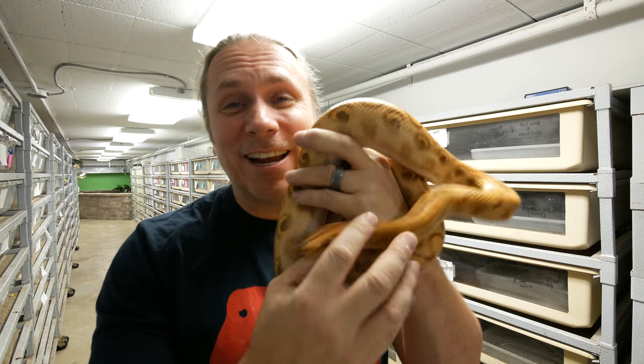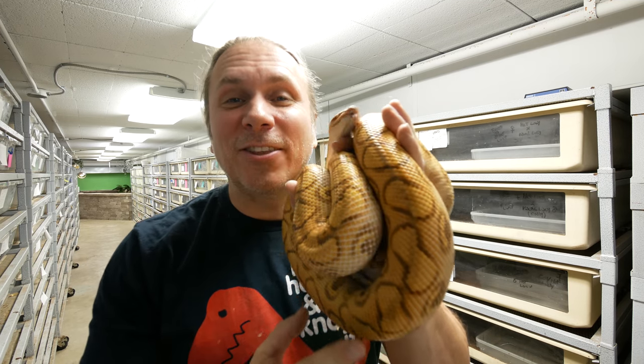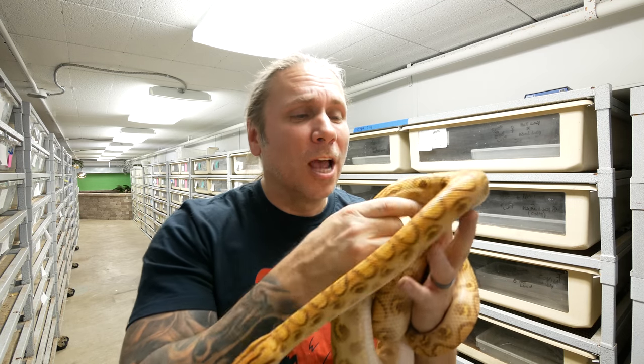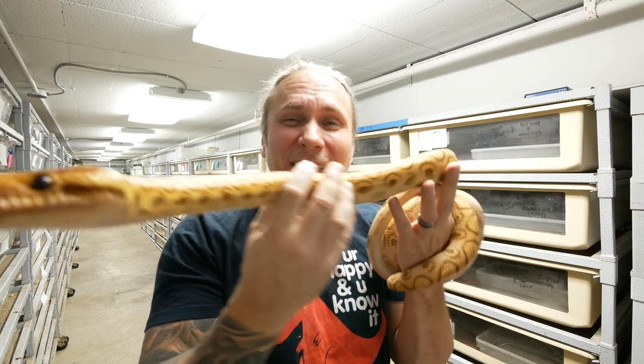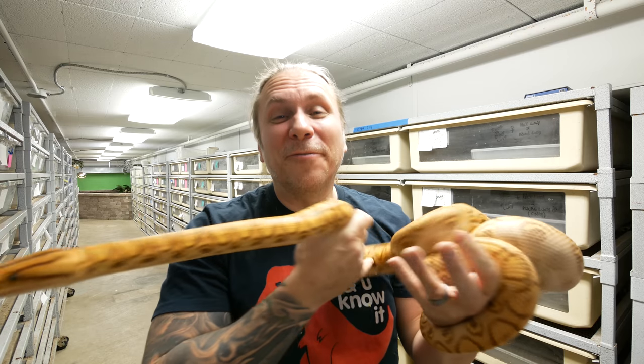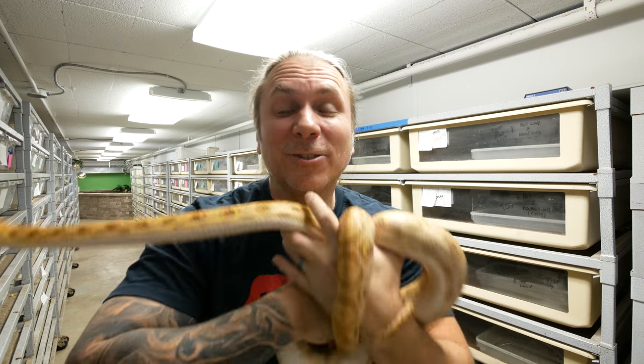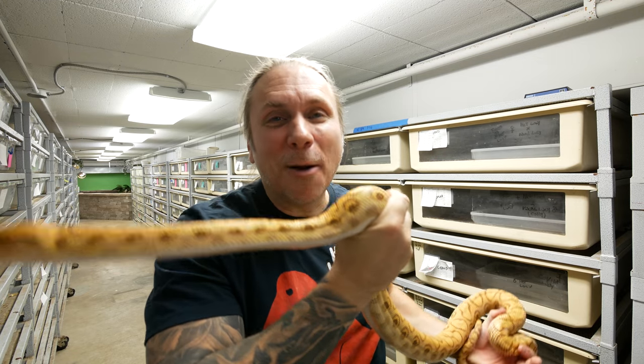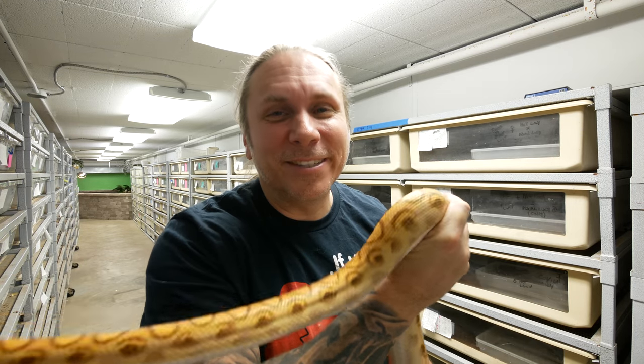There are so many awesome snakes to show you guys downstairs, but I am super excited about these guys here. These are the hypo Brazilian rainbow boas — I produce Brazilian rainbow boas which I think are absolutely gorgeous, but the fact that these hypos are even cleaner and more beautiful — this is the first year I'm gonna have an opportunity to try to breed them. We have two females and a male, so with any luck we'll get a couple litters of baby hypo Brazilians this year.